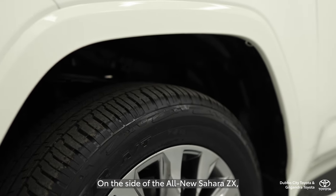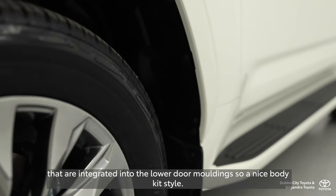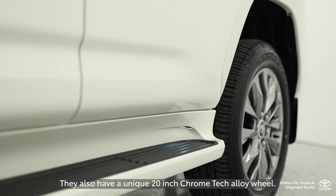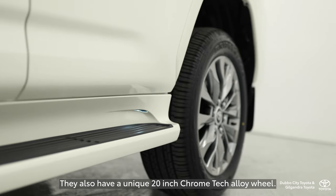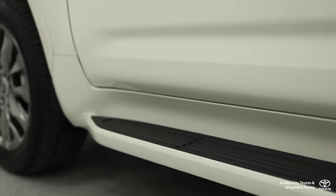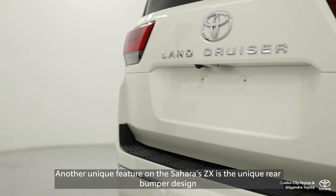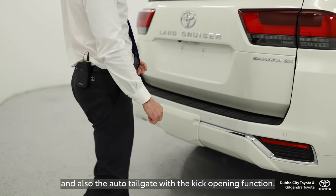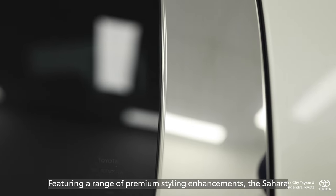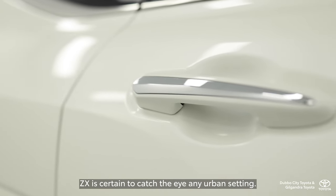On the side of the all-new Sahara ZX, we feature unique wheel arch mouldings and unique sidesteps that are integrated into the lower door moulding — a nice body kit style. There is also a unique 20-inch Chrome Tech alloy wheel. Another unique feature is the unique rear bumper design and the auto-tailgate with kick opening function. Featuring a range of premium styling enhancements, the Sahara ZX is certain to catch the eye in any urban setting.